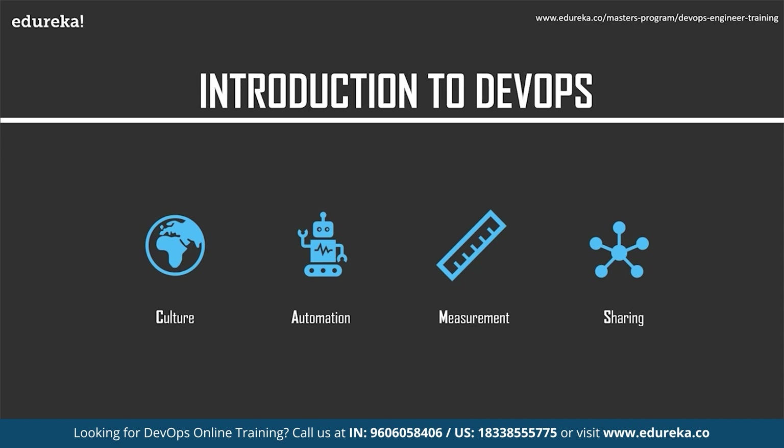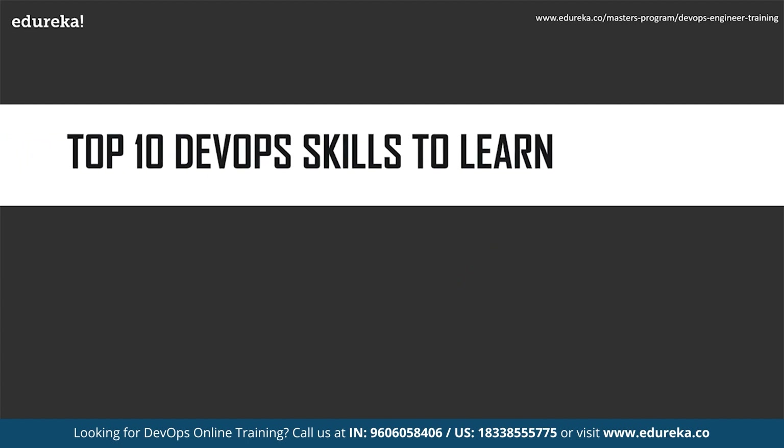Together these four principles define the operational foundation on which DevOps is built. Culture allows a transparent and collaborative environment that encourages communication and cooperation. Automation covers the ongoing automation of repeatable and time-consuming tasks to create a unified workflow. Measurement is the ability to monitor and track tasks throughout the application delivery process to correct and improve the DevOps workflow. Finally, the ongoing sharing of knowledge, resources, and tools among all participants is important.